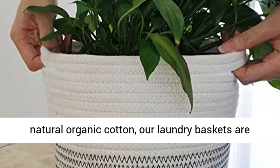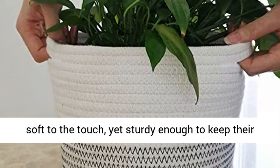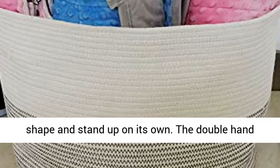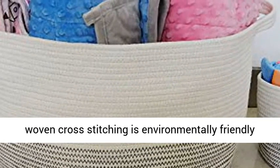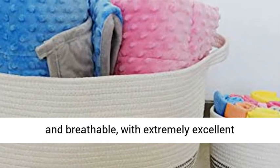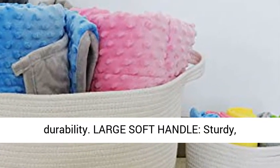Made from natural organic cotton, our laundry baskets are soft to the touch, yet sturdy enough to keep their shape and stand up on their own. The double hand-woven cross stitching is environmentally friendly and breathable, with extremely excellent durability.